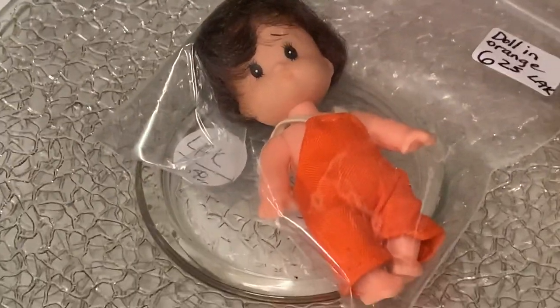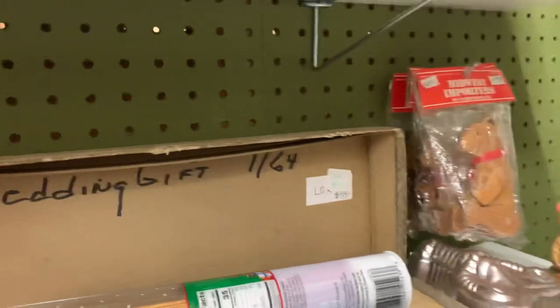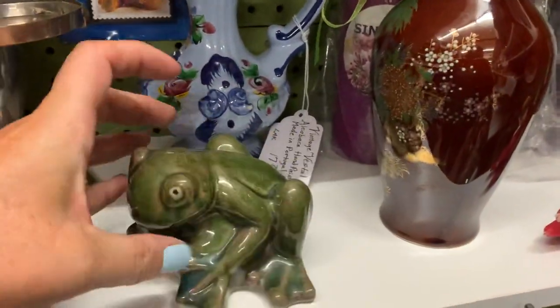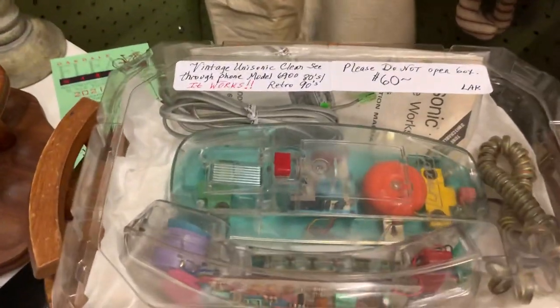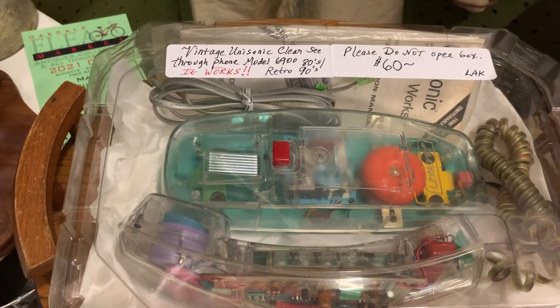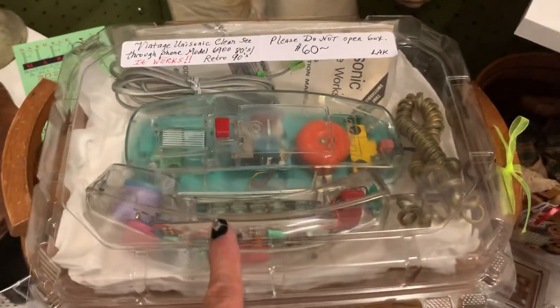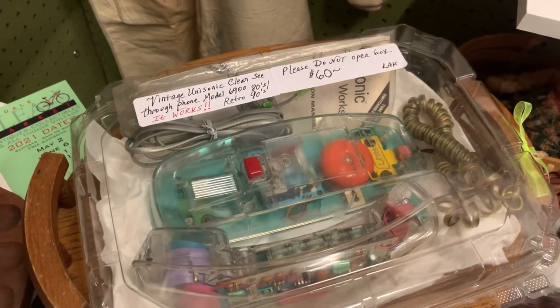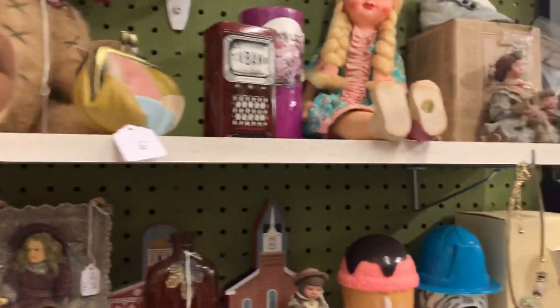Oh — cute. Wedding gift, it's 64 dollars. Ceramic frog. Oh, look at the eggs with the birds — those are pretty. What is that? Oh wow, that's a vintage Unisonic clear see-through phone — it works. Look at this, 90 dollars — see-through phone. I want that. Well, it's 60 bucks. I want the Garfield one. I remember I told you Tennepin had the Nickelodeon one — oh my god, that'd be so much money now.